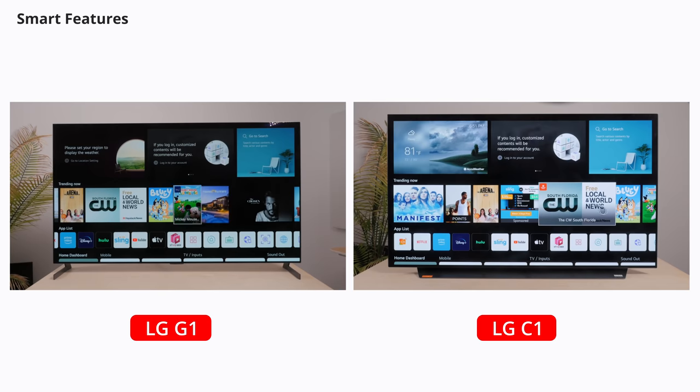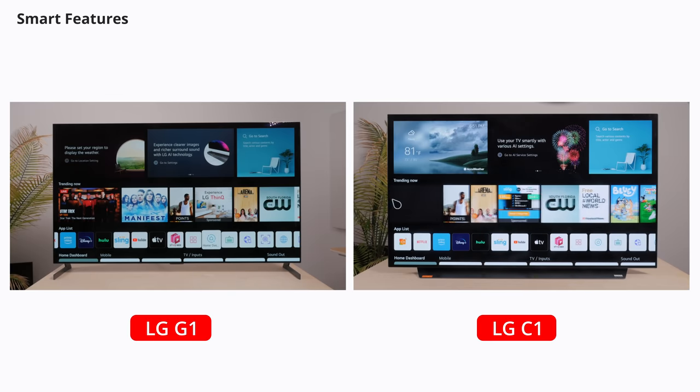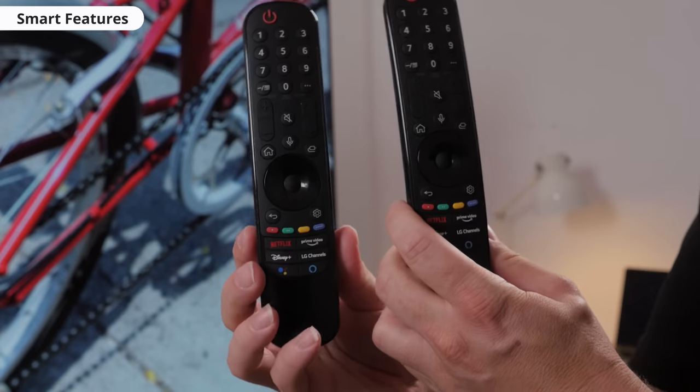In terms of smart features, they both run on WebOS, so the overall experience is virtually identical. They also have the same remote with the same functions.